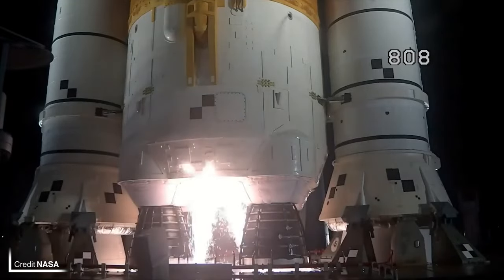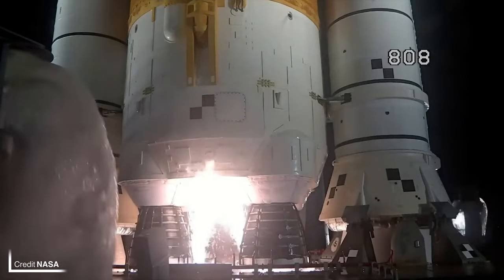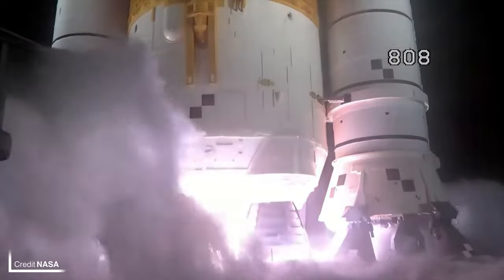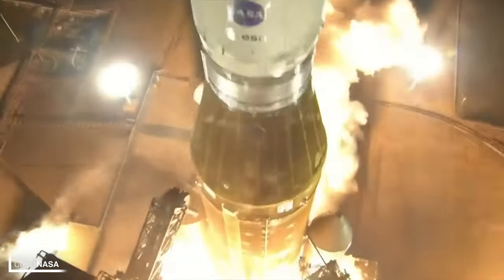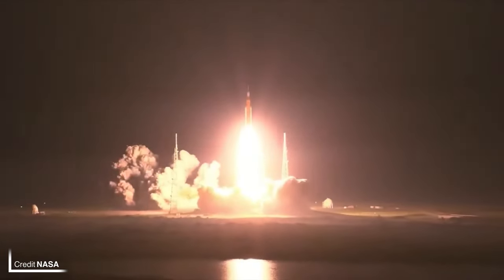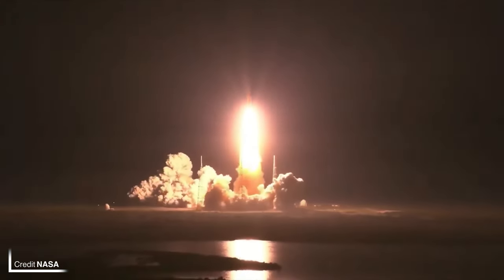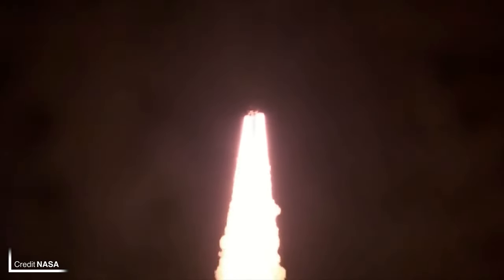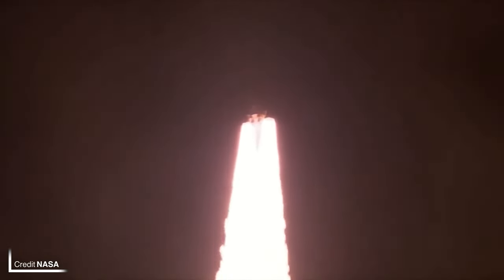We've been waiting so long for this moment, but finally SLS has lifted off the pad and Orion is heading to the moon. On the 16th of November 2022 at 06:47 and 44 seconds UTC, the two solid rocket boosters ignited and SLS lifted off Launch Complex 39B, beginning the three and a half week Artemis 1 mission. The roar of the five-segment shuttle-derived solid rocket boosters eventually came to an end and they were jettisoned at 2 minutes and 12 seconds into the flight.